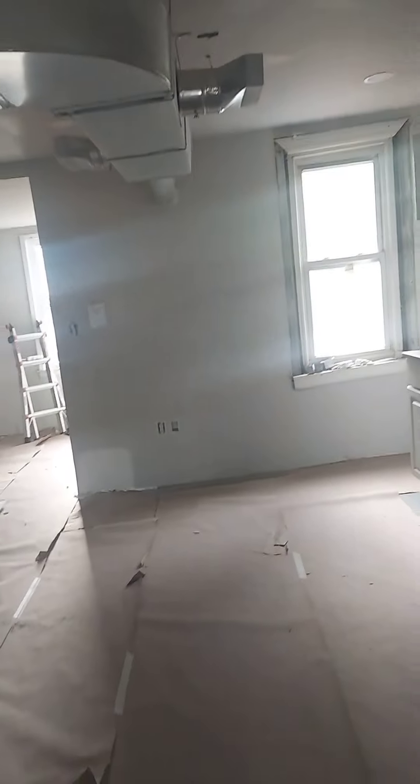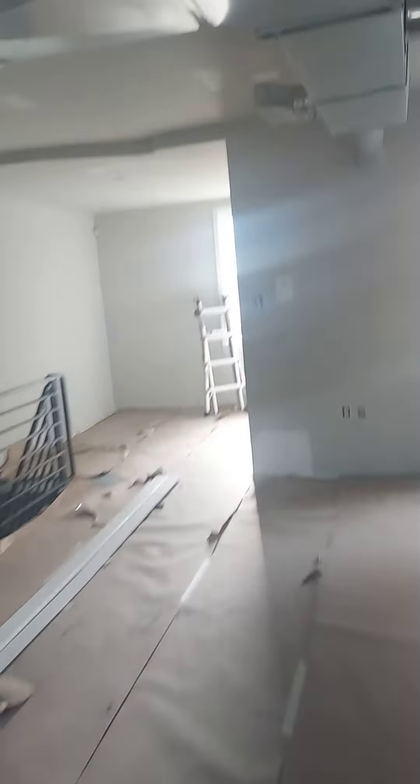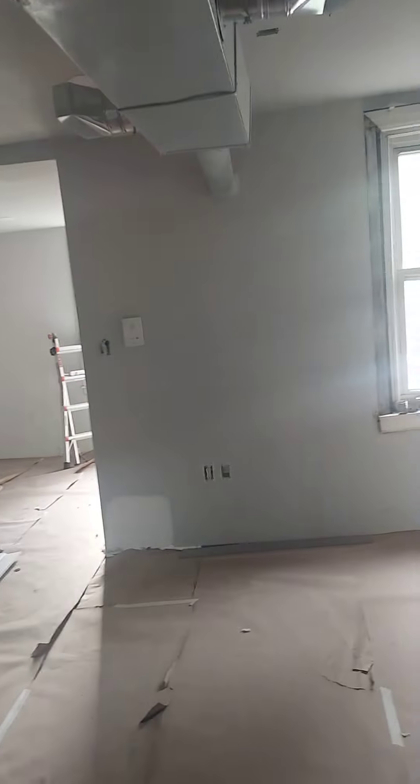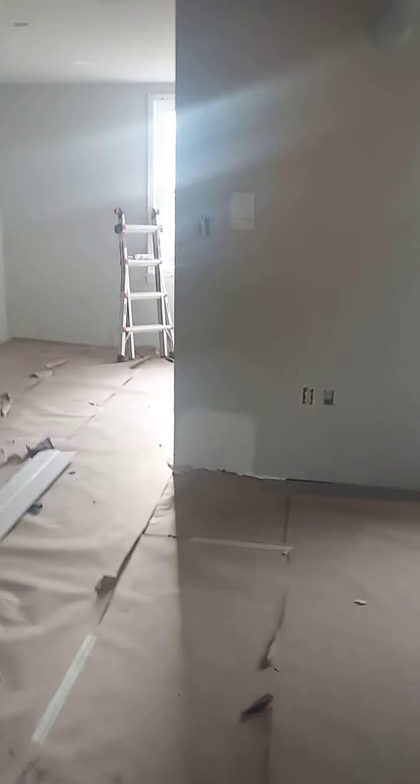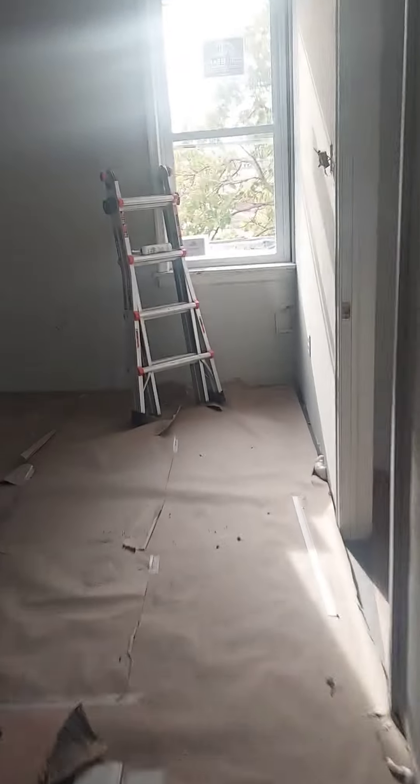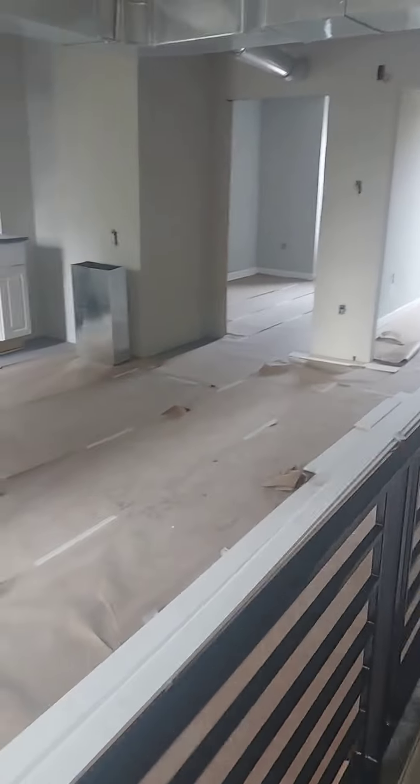By the way, the ceiling height's eight foot in the room, and it gets a little closer to ten feet out here in the living room area. So good space — feels real roomy is what I want to say. And that'll do it.